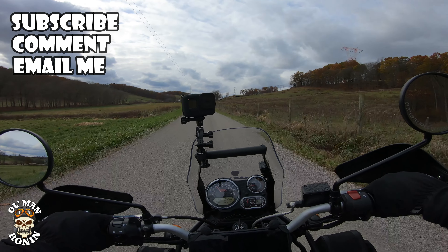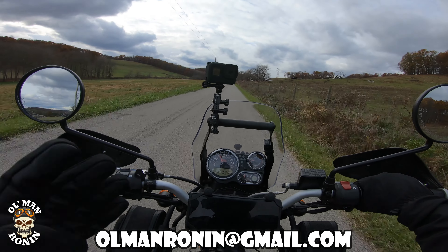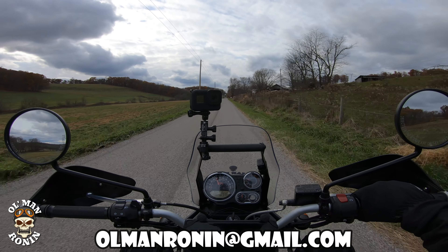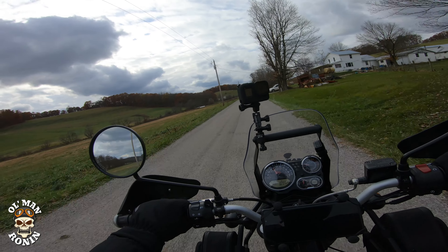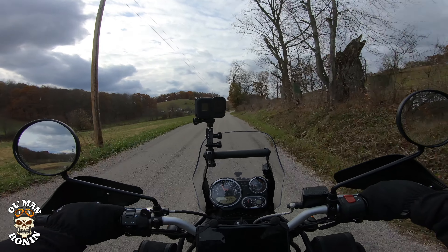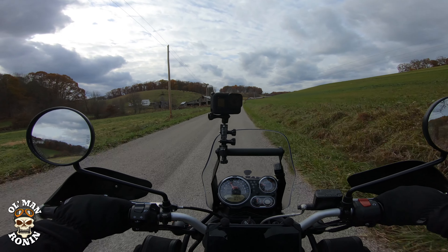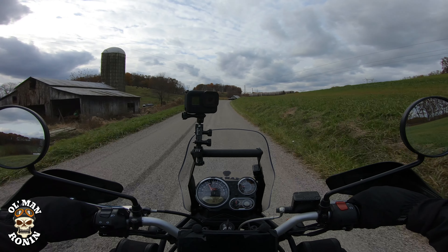Please send me an email — the address is olmanronin@gmail.com — because that way, in case you do win, I pull the winners every Sunday morning and then announce it that day as well. We've only got a couple more weeks of the old man Ronin fall t-shirt giveaway. We've had a couple winners so far and a lot of guys are really enjoying the contest. It's open worldwide, so if you're a viewer and subscriber, encourage your buddies and family to subscribe to the channel.